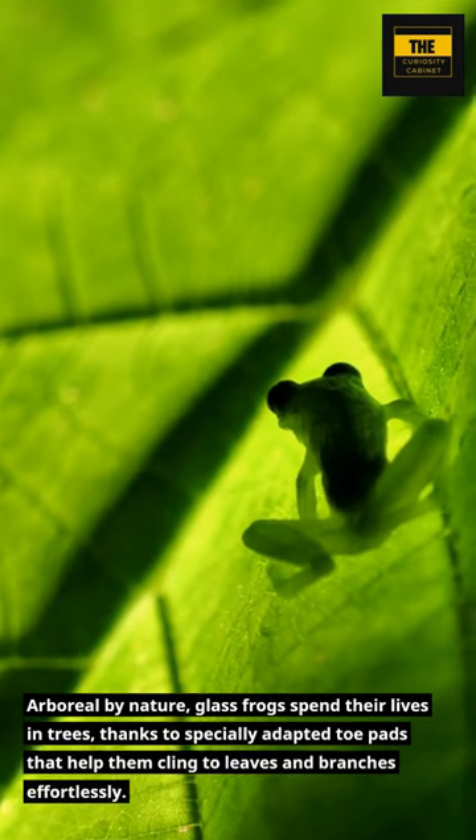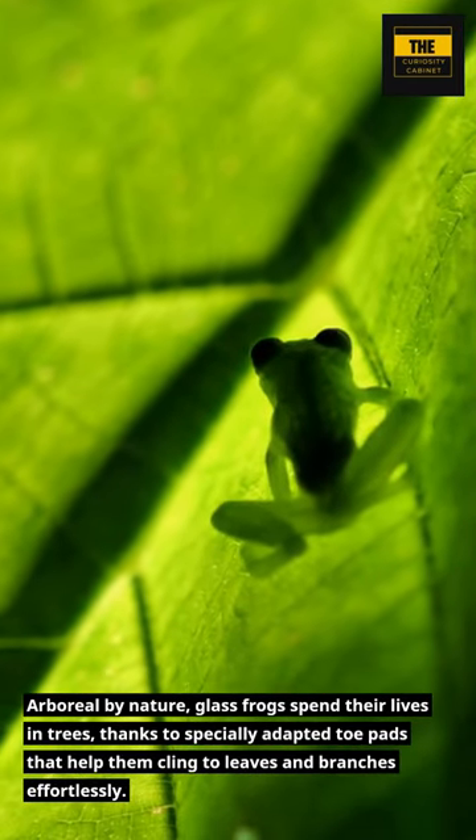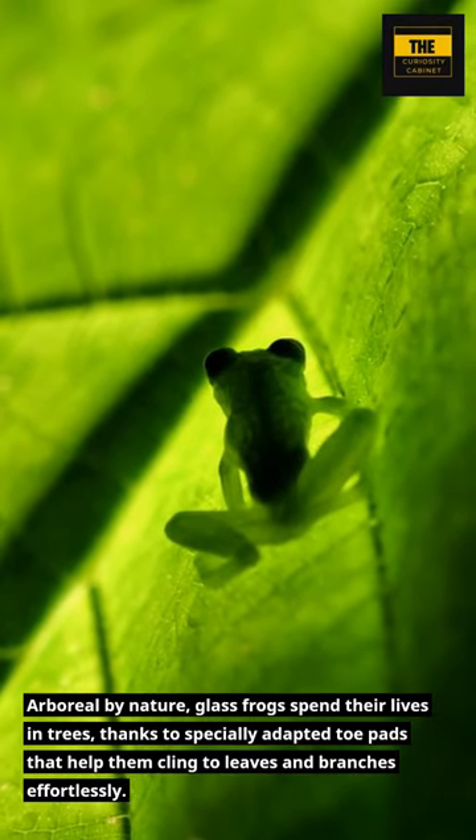Arboreal by nature, glass frogs spend their lives in trees, thanks to specially adapted toe pads that help them cling to leaves and branches effortlessly.